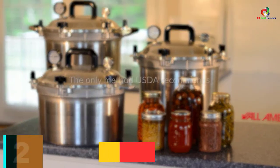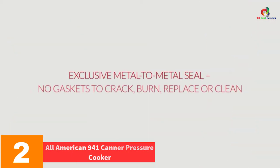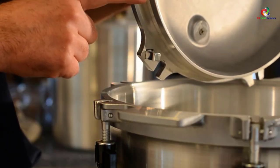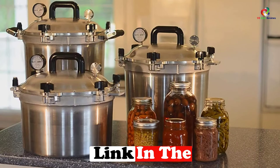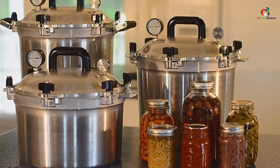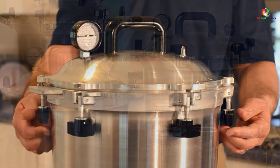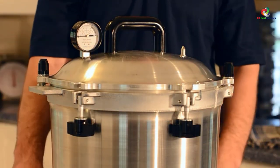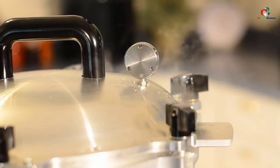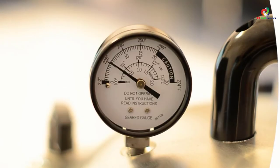At number 2, we have the All-American 941 Canner Pressure Cooker, 41.5-Quart. Searching for a pressure cooker to use repeatedly for a prolonged duration? This one is durable by virtue of its hand-cast aluminum makeup. Adorning the exterior is a satin finish that cleans easily, and at its top is an easy on-off cover that permits easy opening and closing. Also attached to the top is a sturdy phenolic handle that is strong and stable, less likely to fall off or fidget excessively.